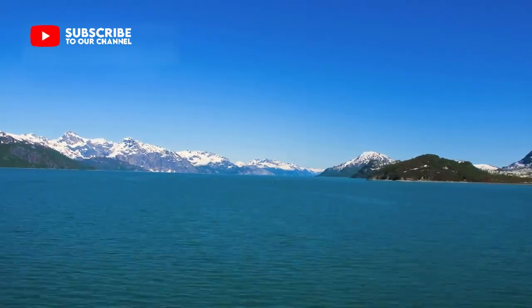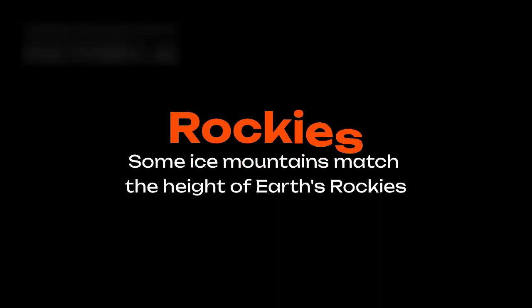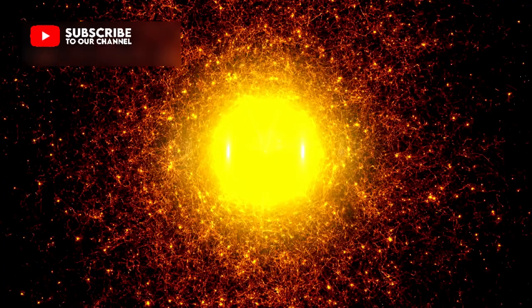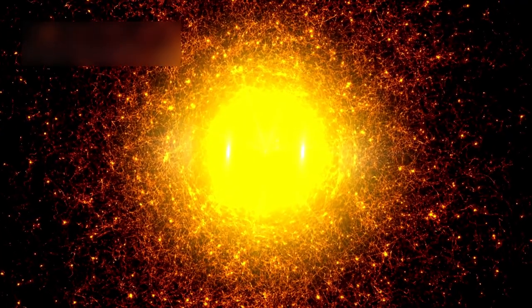Huge mountains of ice rise across the landscape. Some peaks match the height of the Rockies on Earth. Scientists were amazed to see such tall formations on a distant world. They show that motion and energy can exist far from sunlight.